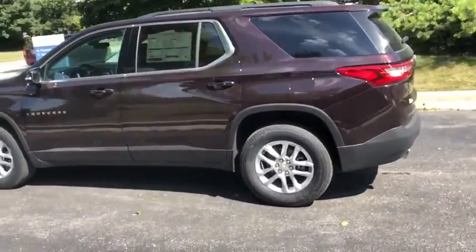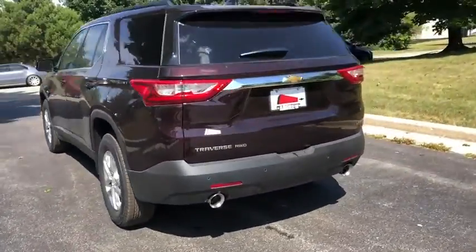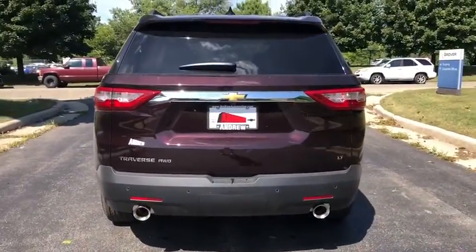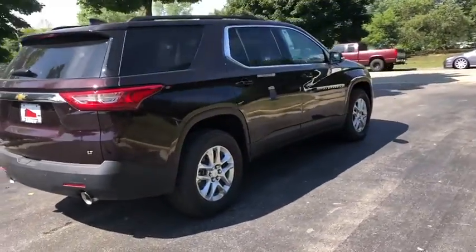Power liftgate, traction control, dual airbags, leather-wrapped steering wheel, power steering, floor mats, four-wheel disc brakes, universal garage door opener, electronic stability control, fog lights.